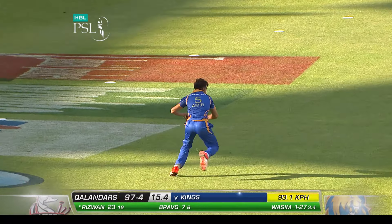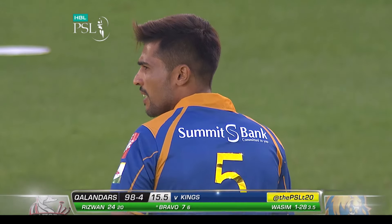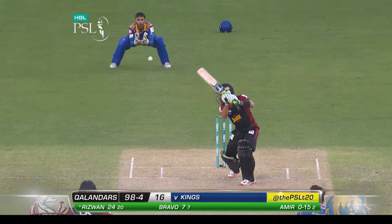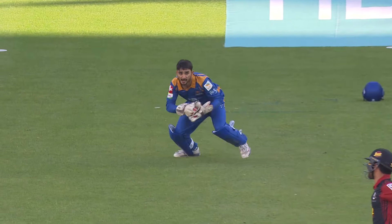New batsman wearing 16 for Lahore is Mahmoud Rizwan, wicket-keeper batsman. Imad Laseem can be good, that's worked with the angle. Away towards the fence. Beautifully struck. Picked up the lengths early here, Mahmoud Rizwan.